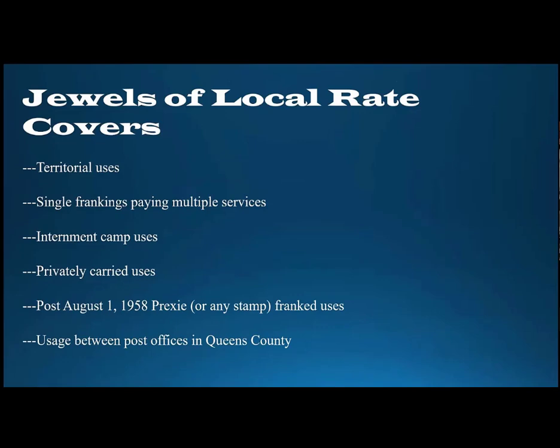Just to recap what I would consider some of the real jewels of local letter uses: certainly territorial and possession uses are very nice and somewhat difficult to find. Single frankings paying multiple services, relocation camp or internment camp uses, and privately carried uses are all choice finds. Any post-August 1st, 1958 rate change cover franked with a Prexie paying a local letter rate at a non-carrier post office would be a real jewel. And anything used between the various post offices in Queens County paying the two-cent per ounce local letter rate would be a fascinating usage.